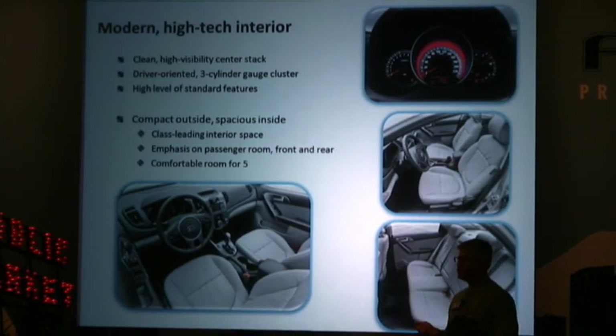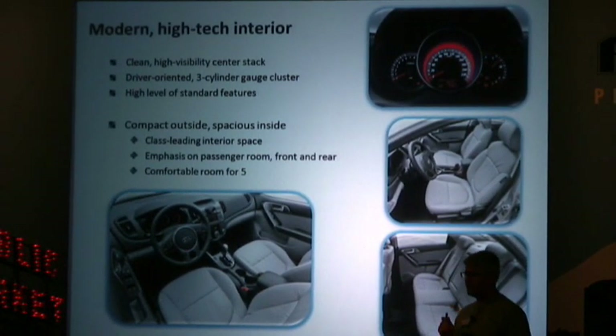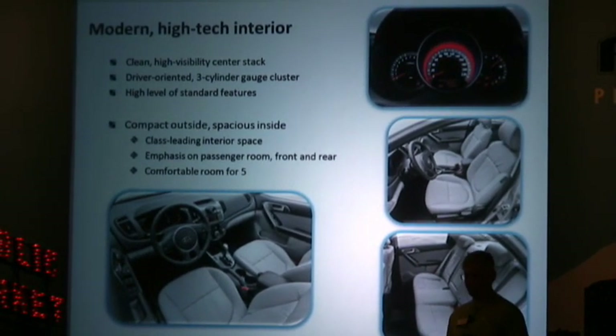Inside, it's a roomy interior with a clean high-visibility center stack, a driver-oriented three-cylinder gauge cluster. And even though the Forte is compact on the outside, it is quite spacious on the inside. In fact, it has class-leading interior space with room for five.